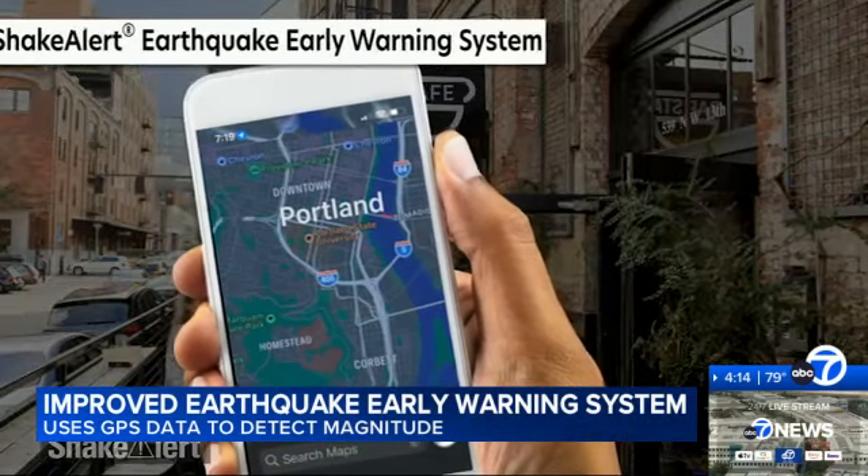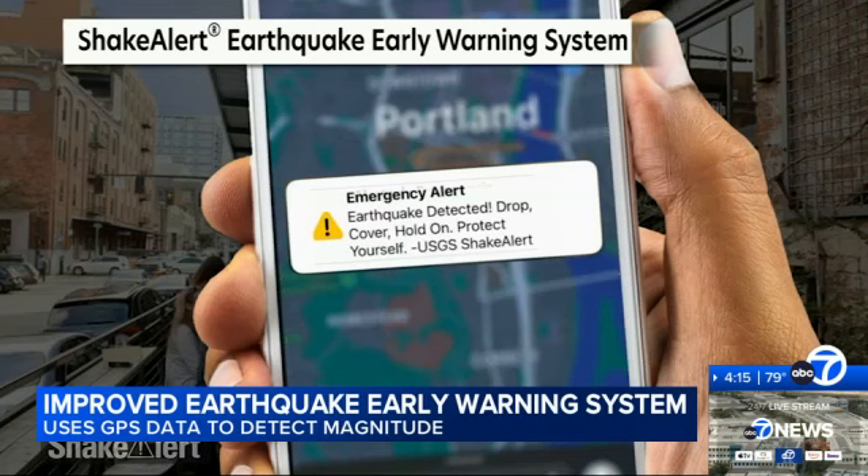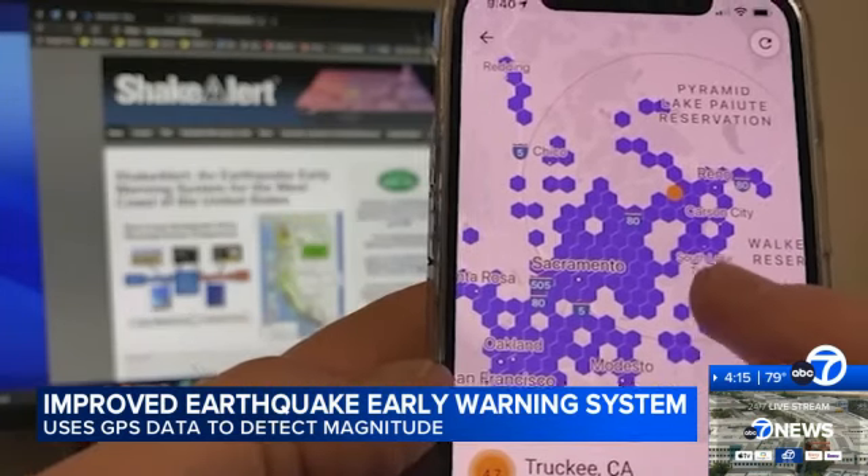The ShakeAlert earthquake early warning system sends alerts to users in California, Oregon, and Washington via a phone app. Those warnings, usually just a few seconds, depend on how far you are from the epicenter of the quake.